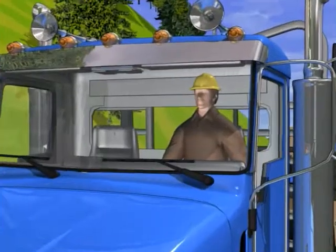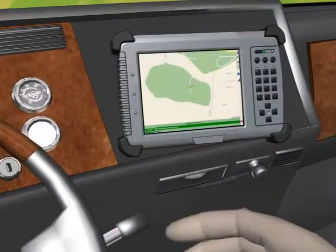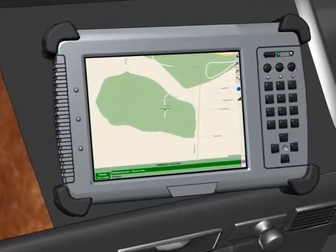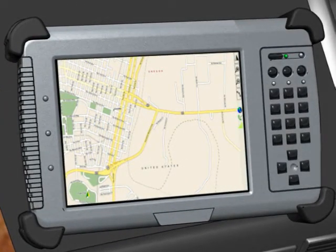From the trucker's point of view, it's no-nonsense too. An onboard rugged tablet PC shows where and when to show up for a load. Once the truck's loaded up, the PC shows the destination and even the best route. No messing around, no waiting, and more loads per day — which makes everybody happy.